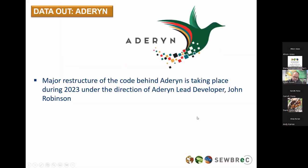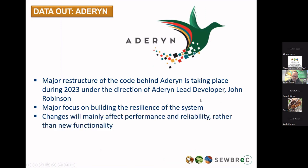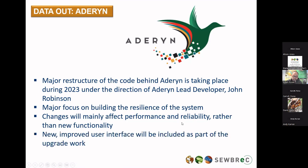Adarin itself is undergoing a major code restructure behind the scenes. Our lead developer John Robinson is overseeing that work, and during 2023 there'll be a lot of work going on — much of it invisible because it's all about building resilience. The changes will affect performance and reliability rather than adding great new functionality to start with, but there will also be some work on the front-end user interface, so you should start to see visual improvements in the way Adarin works for you in the next 12 months.